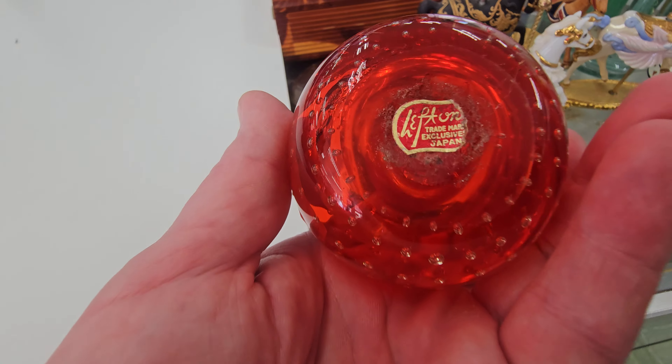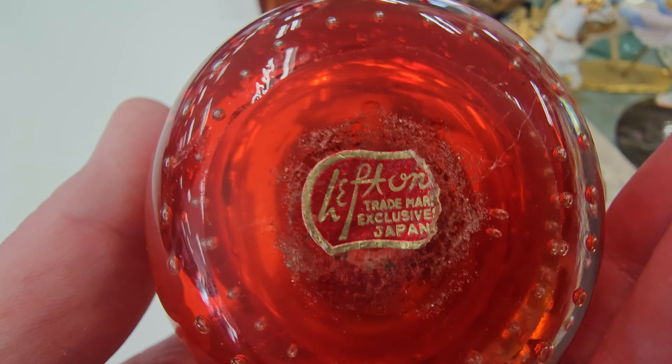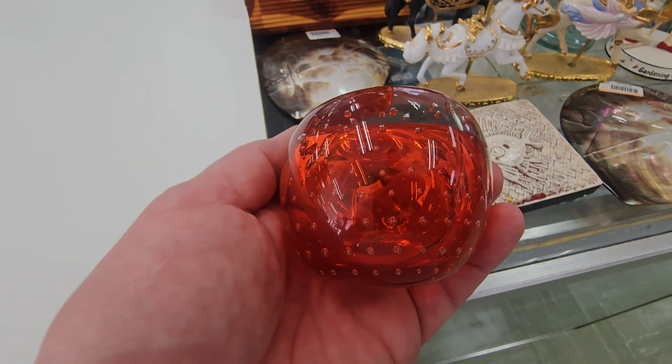That's a cute paperweight. Look at that — Lefton china apple paperweight.